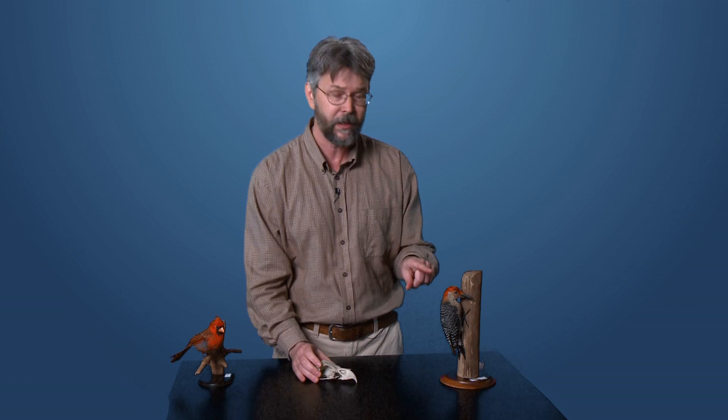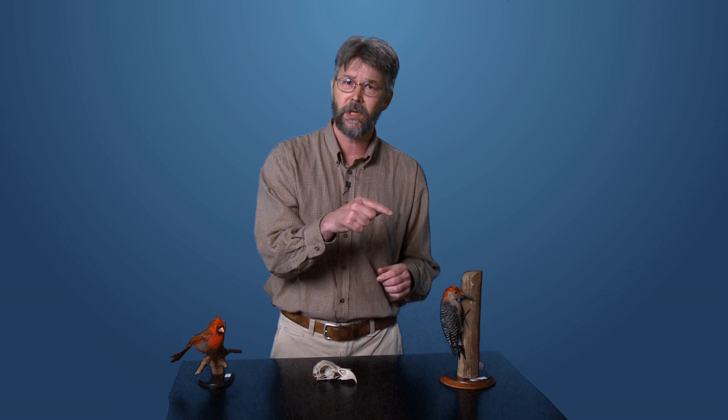And over here we've got the woodpecker. Now, everybody knows what a woodpecker does with its beak — it uses it like a chisel, chiseling in dead wood searching for insect larvae, like a beetle grub, for instance.